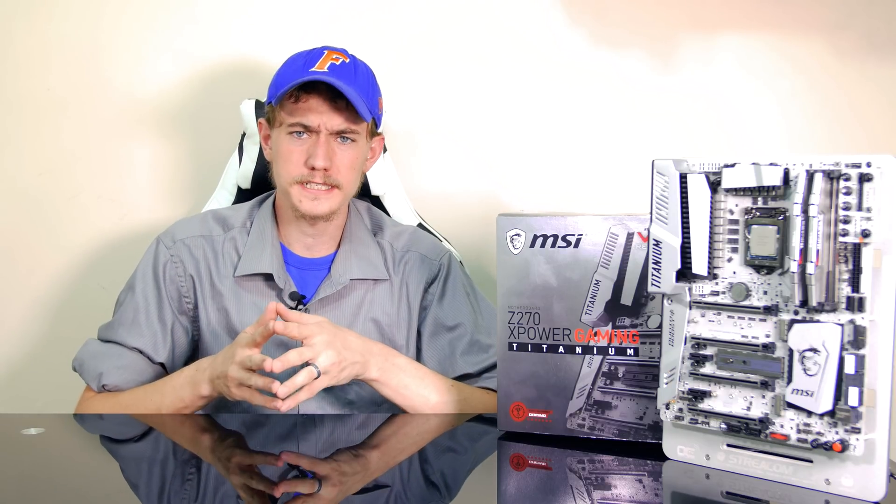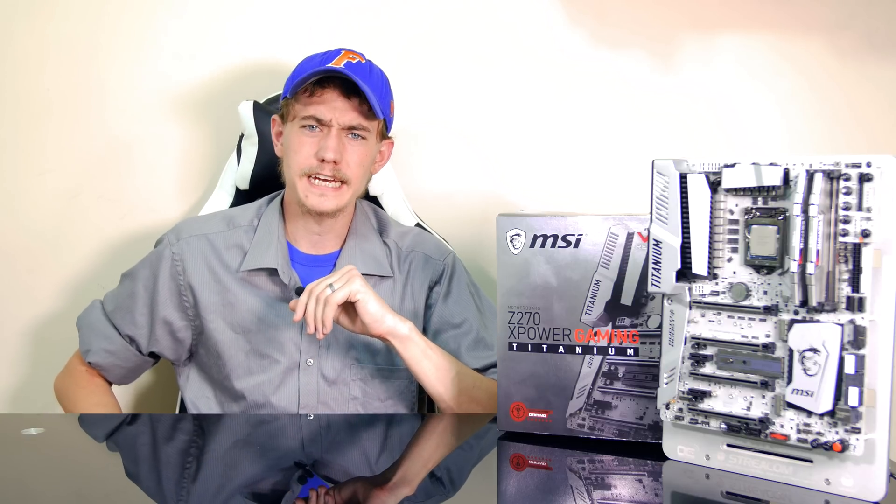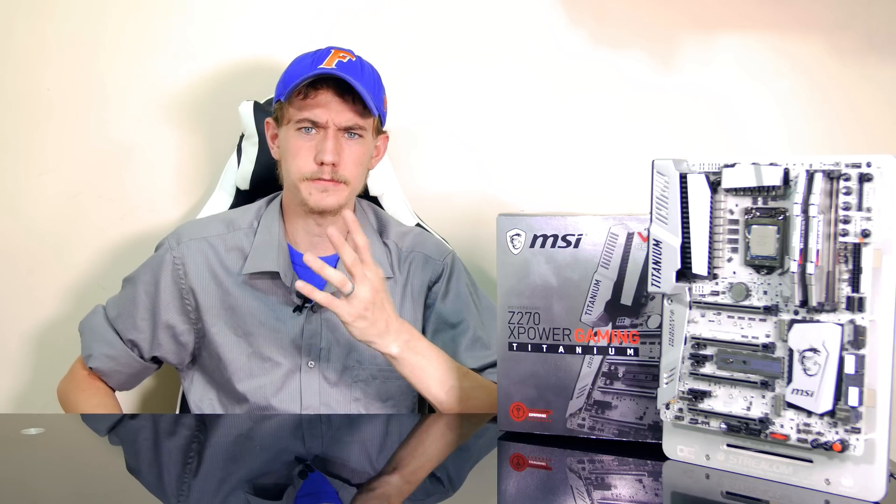MSI South Africa sent over their Z270 XPower Gaming Titanium motherboard along with the brand new Intel Core i7-7700K CPU for me to check out. Seeing as I've been rocking its predecessor, the 6700K, for a good 15 months now, I was pretty keen on finally getting to see what Intel is bringing to the table with their Kaby Lake CPUs.